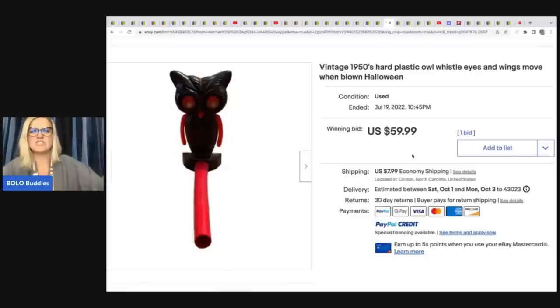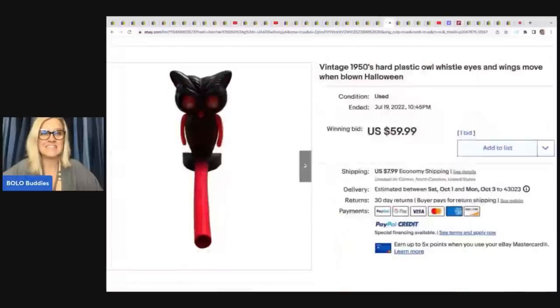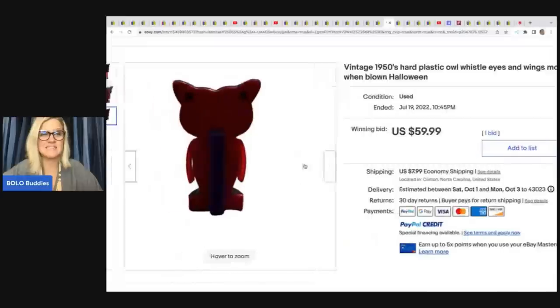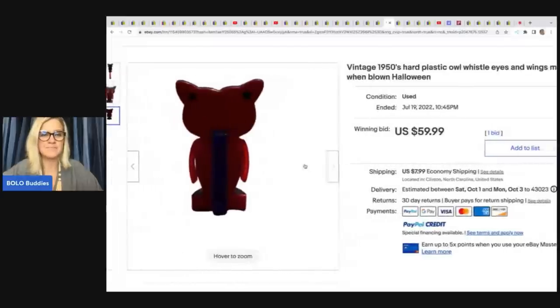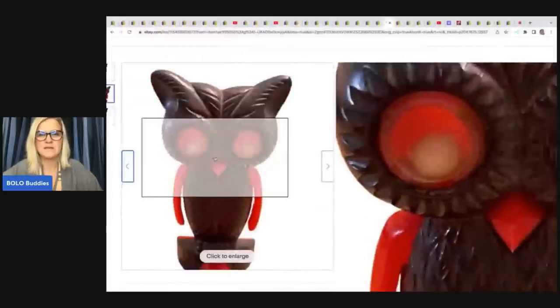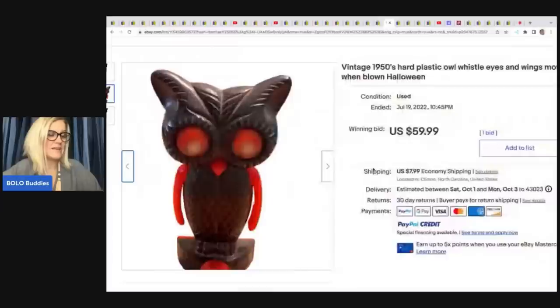Next, a vintage 1950s hard plastic owl whistle where the eyes and wings move when blown — Halloween themed. I cannot believe it didn't go for more than $59.99. It's an incredible vintage Halloween item. She got it at a thrift store for $1 and it sold on auction for $59.99 plus shipping.